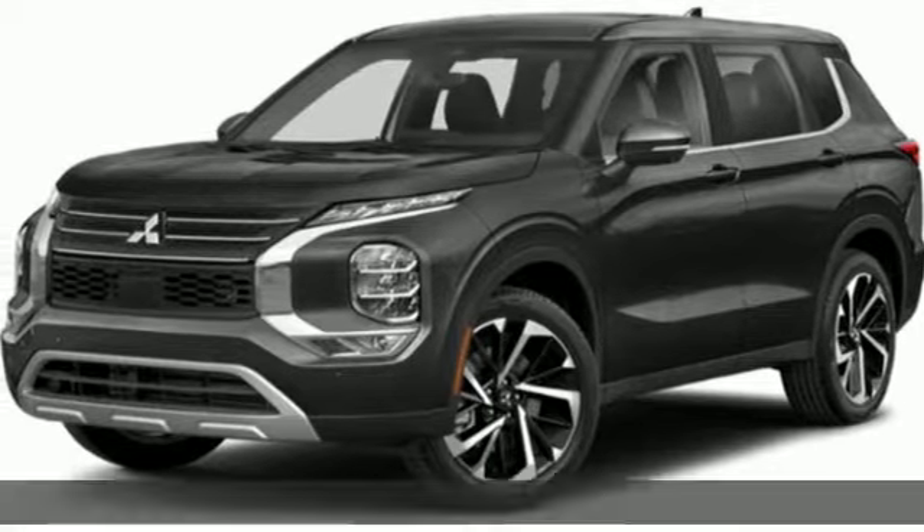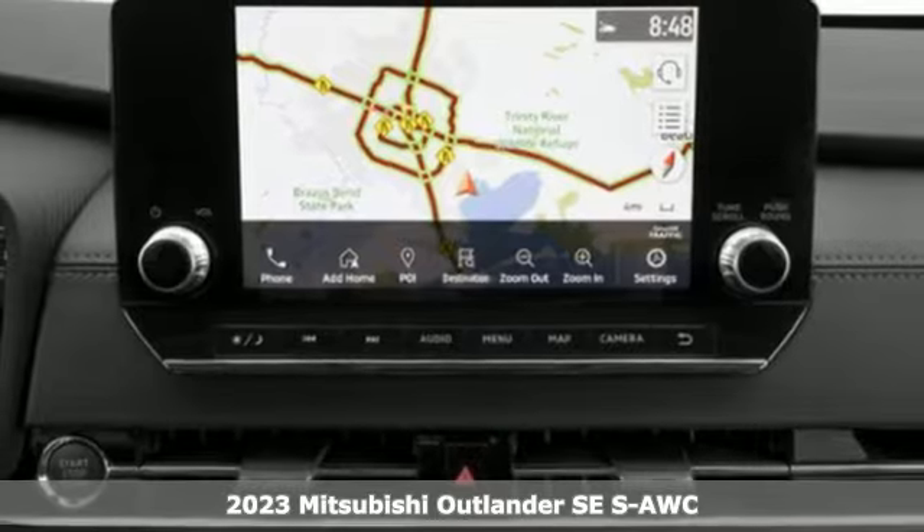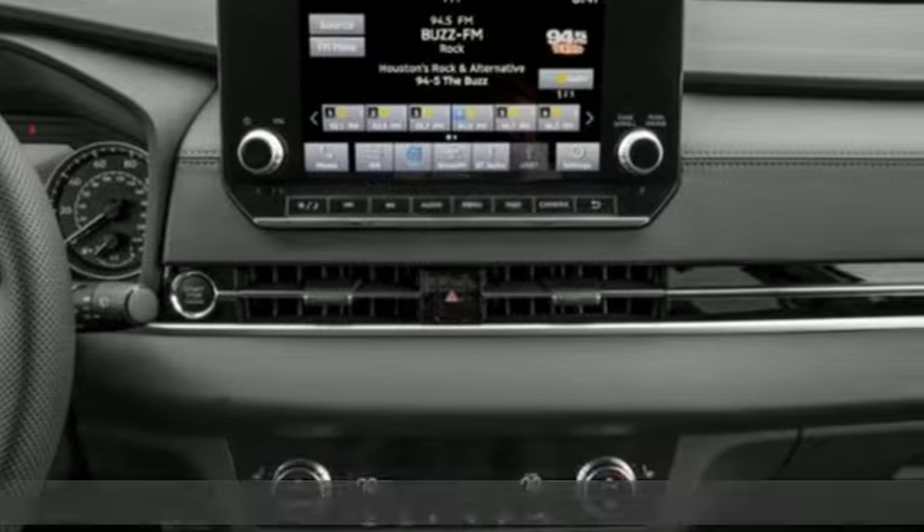It's a new 2023 Mitsubishi Outlander. Get into something different. Mitsubishi has what you're looking for. And with features like these, every drive's a pleasure.